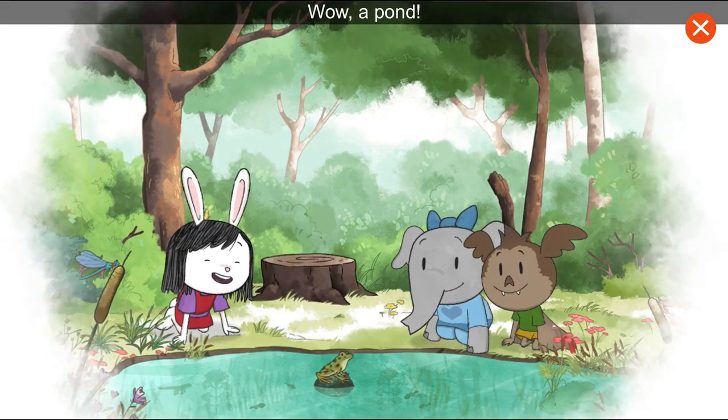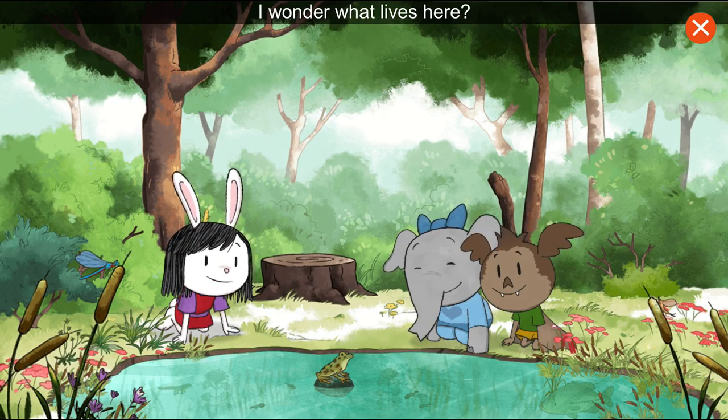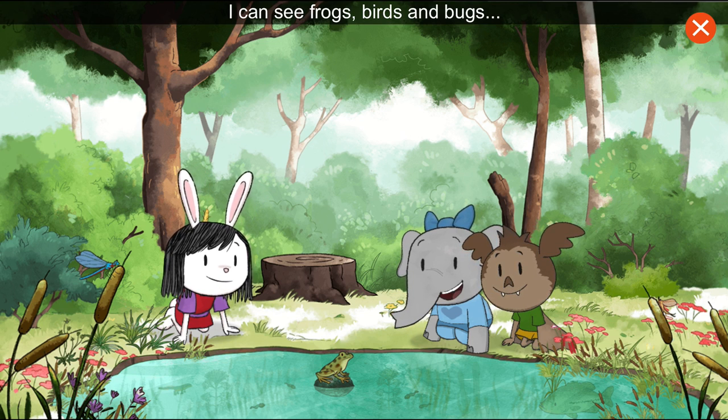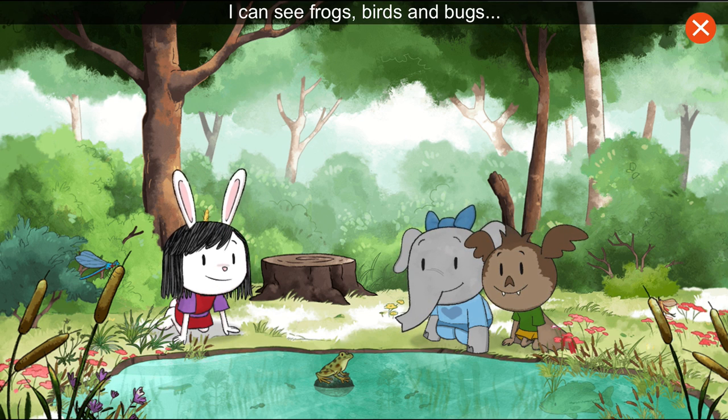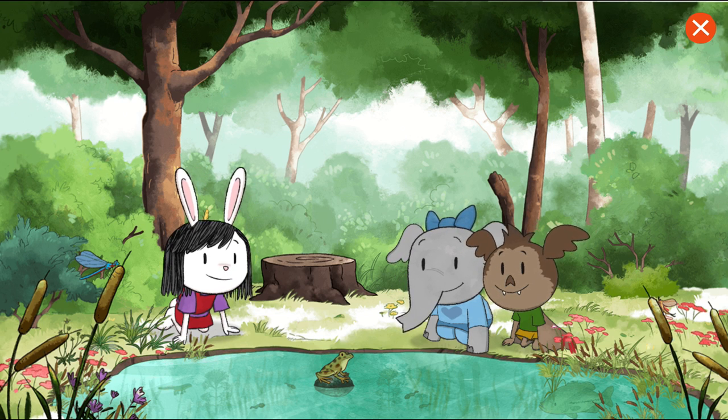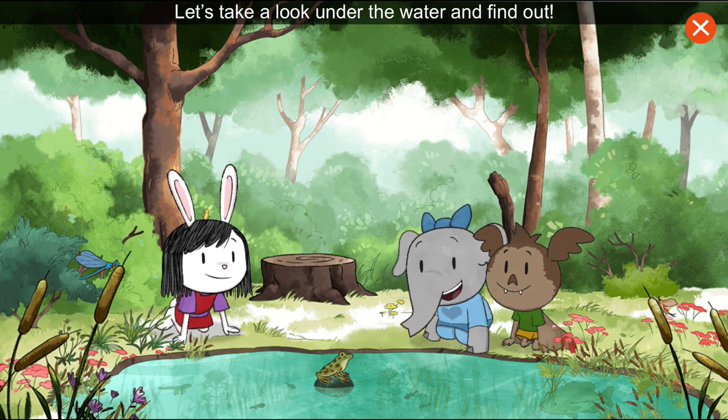Wow! A pond! I wonder what lives here. I can see frogs, birds, and bugs. I wonder what's living down inside the pond. Let's take a look under the water and find out.